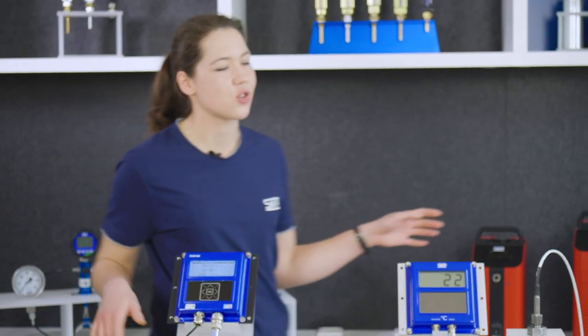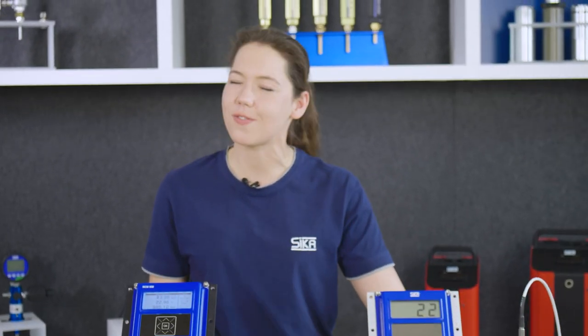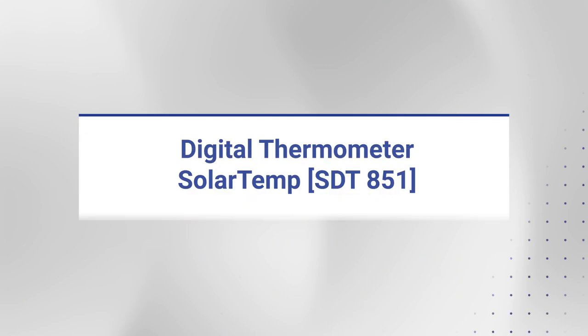These thermometers are among the world's best in their segment and can be found traveling the world on huge cargo ships, and in this video I'll explain to you why.